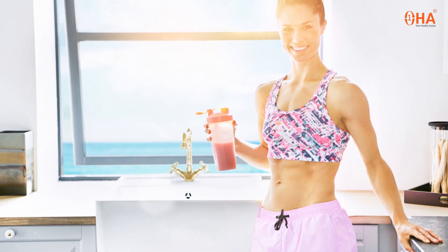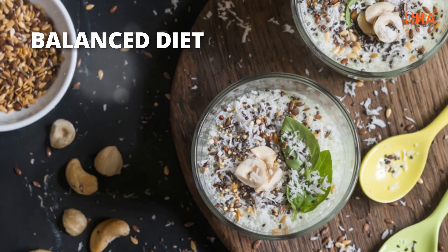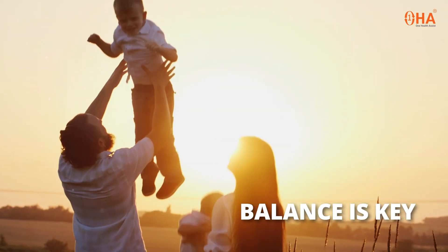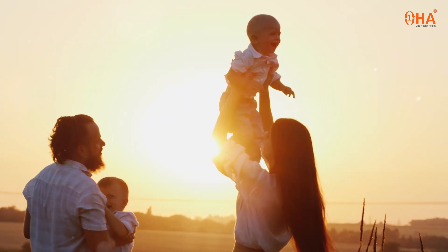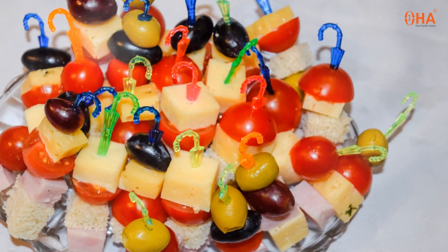To ensure you're getting enough of both macro and micronutrients, focus on a balanced diet that includes a variety of foods. Remember, balance is key — too much or too little of any nutrient can affect your health. Stay tuned for more health tips from One Health Assist.